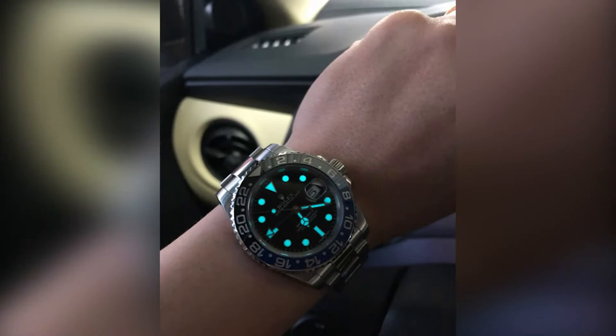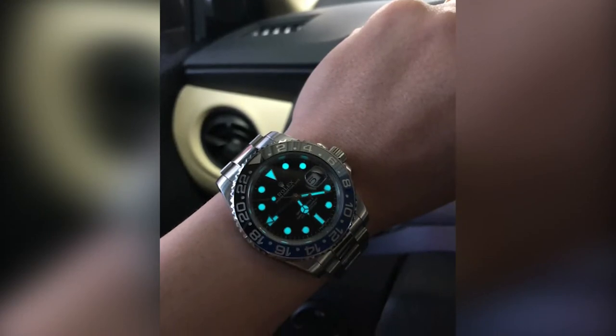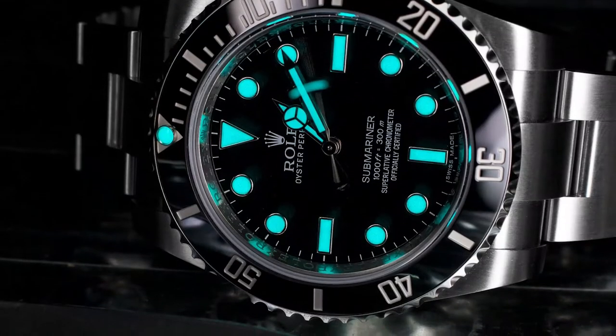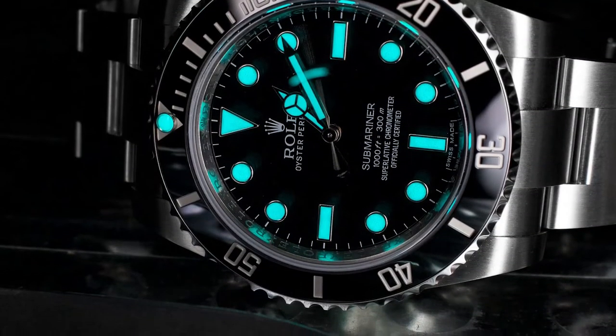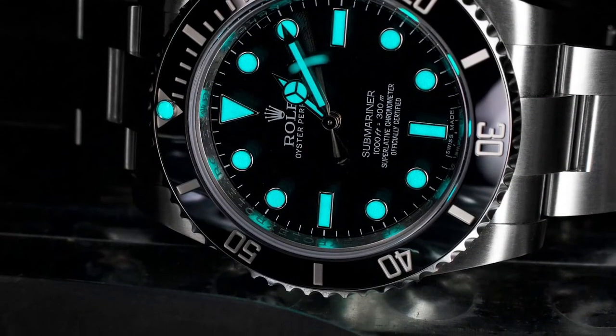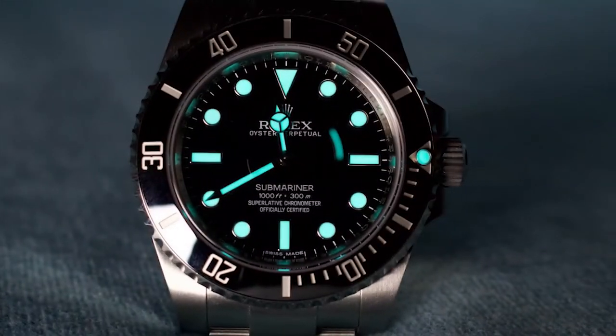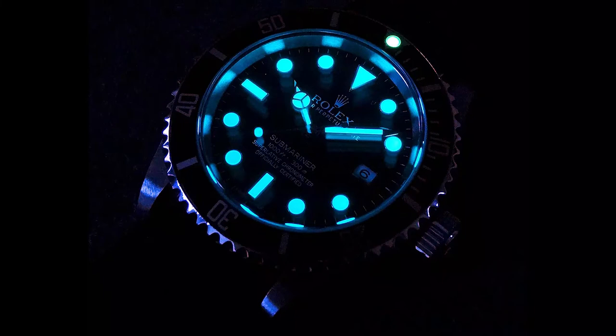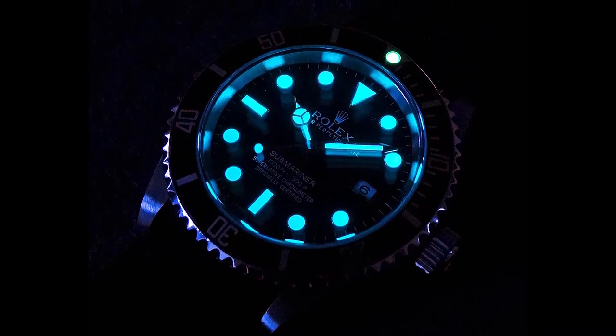I would advise not wearing them, and if kept in a box, I would advise against taking the lid off indoors. It would be preferable to place the box outside and unscrew the lid there so that any gas may quickly escape. The tested watches are a mixture of British, Swiss, and American origin, and were made between the 1920s and the 1960s.